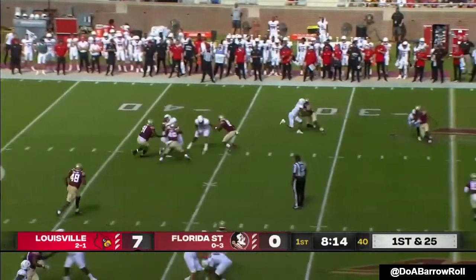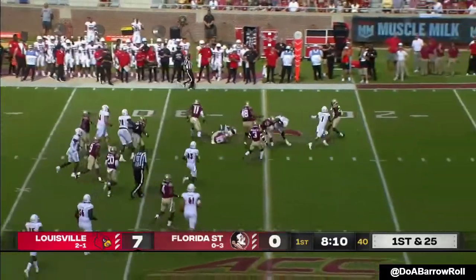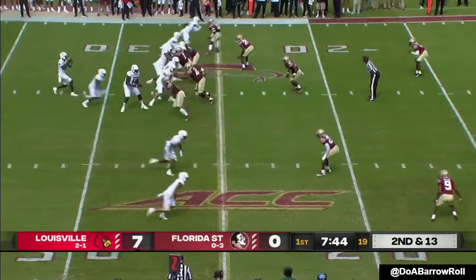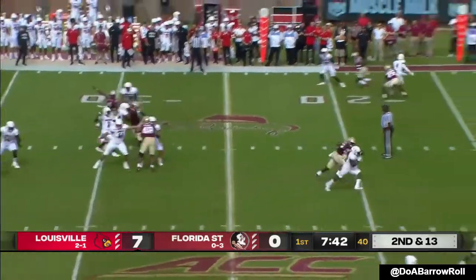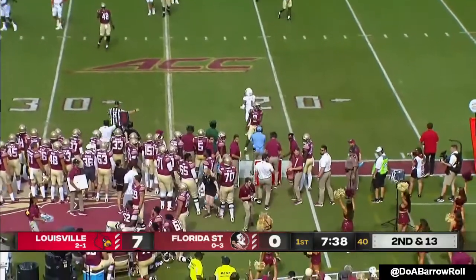They'll set up the screen — Braden Smith. Still going. Cunningham throws it away.